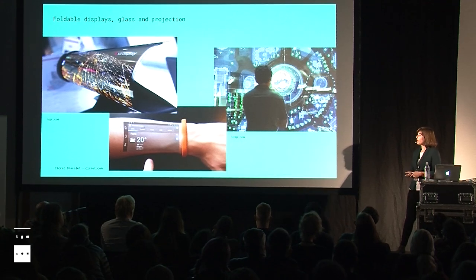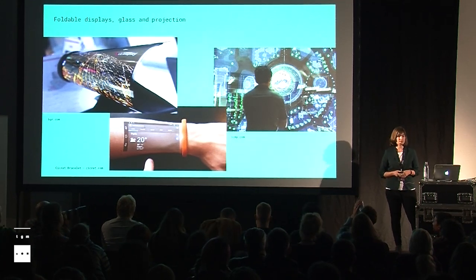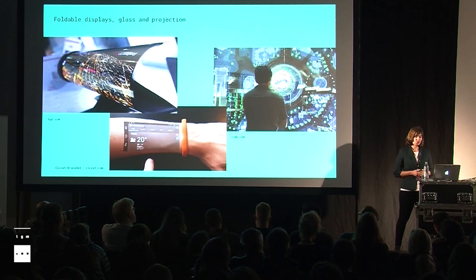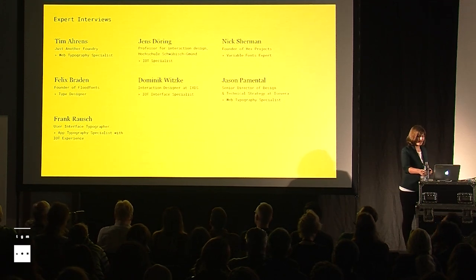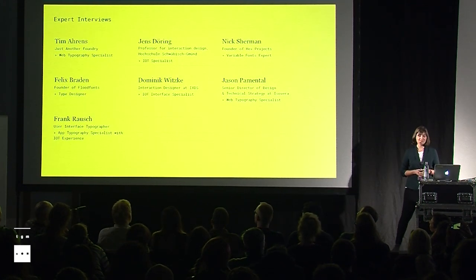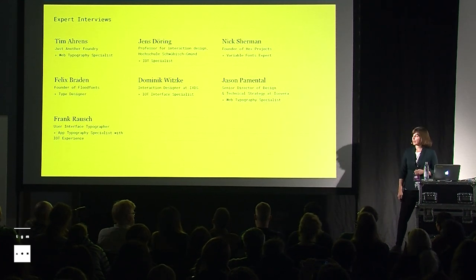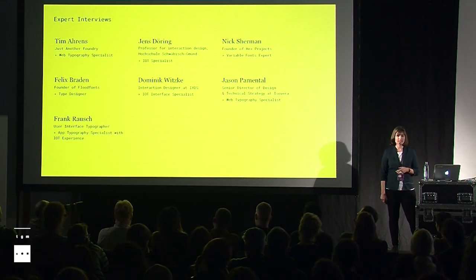So those could be the places where text is used in the Internet of Things, and I already talked about some challenges. But what other challenges could there be that type has to deal with? I went on with my research and asked this question to some experts. Here's an overview: I had web type experts, IoT experts, a type designer, and a variable fonts expert. Some of them are also here today, so thanks again for your help. And some of them were already experimenting in the IoT sector.